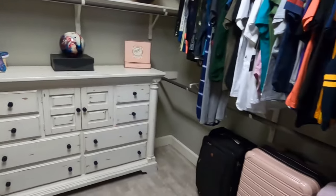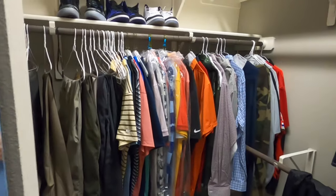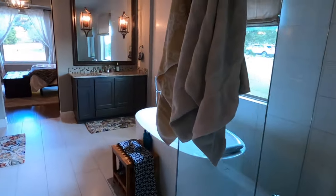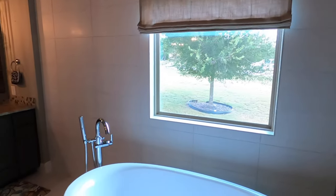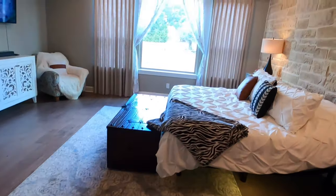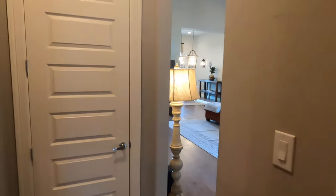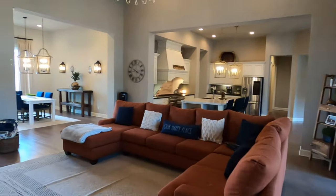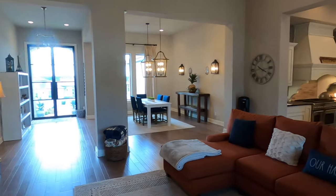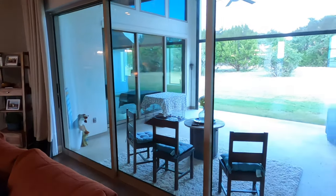Trying not to show off too much of the personal stuff. You've got your mirror to check yourself before you go out, and obviously you can tell this is his side of the closet. A little closer look at the flooring they used in this bathroom. Let's take one last look at this whole living space, and you've got the extra bonus section back in that direction.